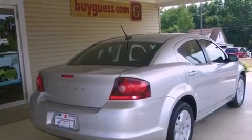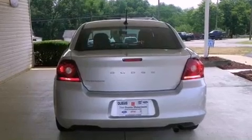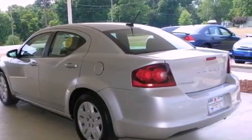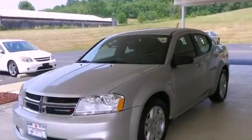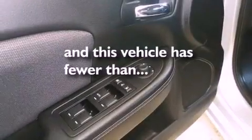Commercial-free satellite radio. A low-tire pressure indicator. Traction control and stability control systems. An engine immobilizer theft deterrent system. A passenger-side vanity mirror. An anti-lock braking system. Rear curtain airbags. Rear seat child-proof door locks. Air conditioning. And this vehicle has fewer than 20,000 miles on the odometer.